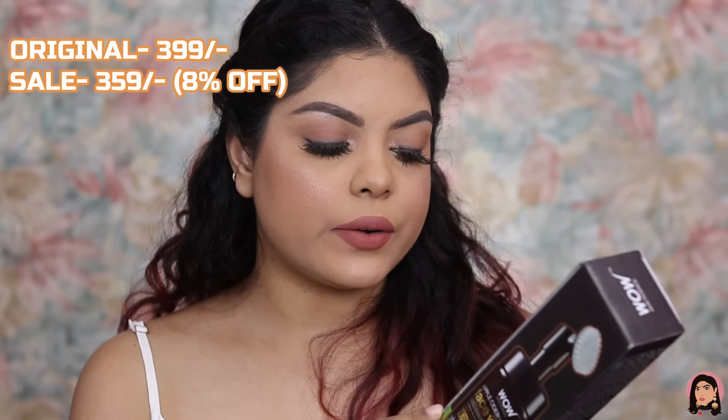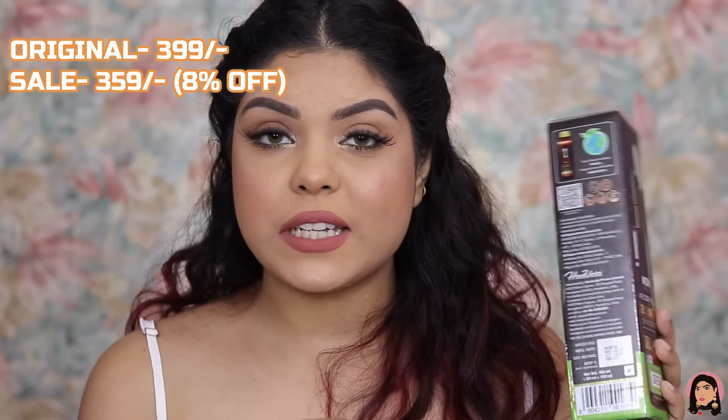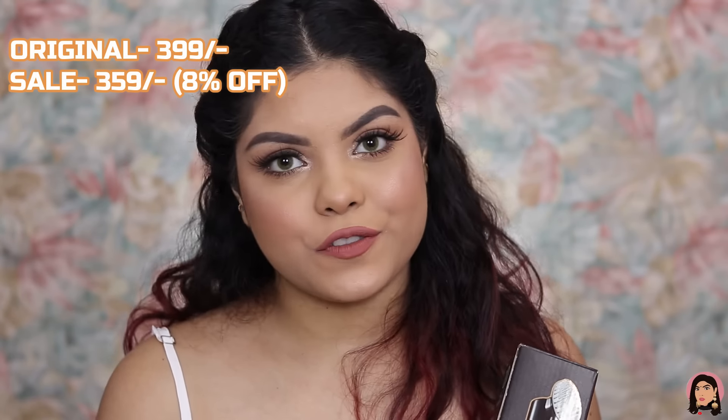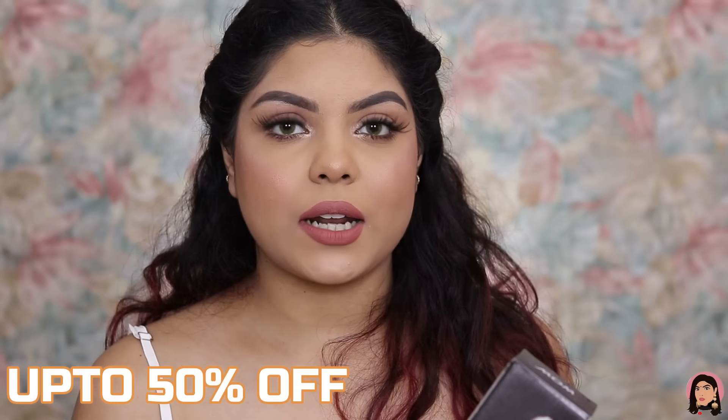It deeply cleanses without making the skin super dry — you can always apply a moisturizer if needed. I really like this product, and my brother loves it. It retails for rupees 399 for 150ml, but with the offer I got it for rupees 359. WOW Skincare products are up to 50% off.